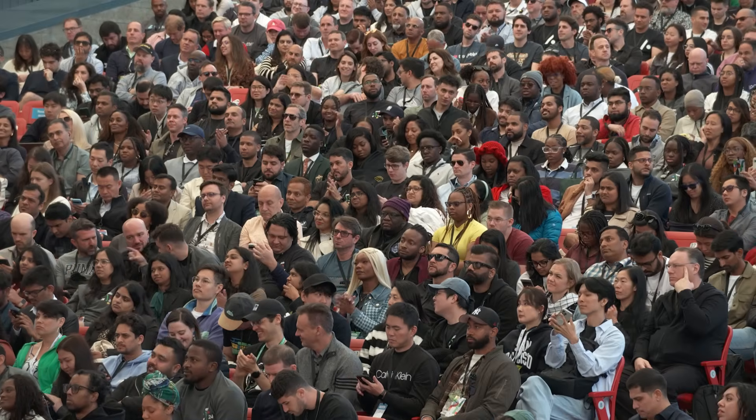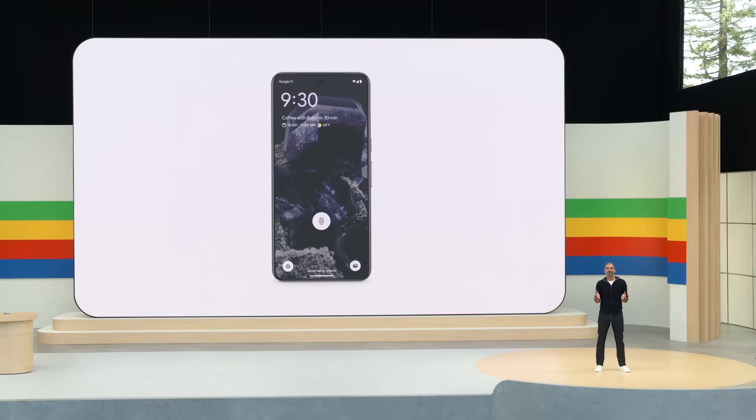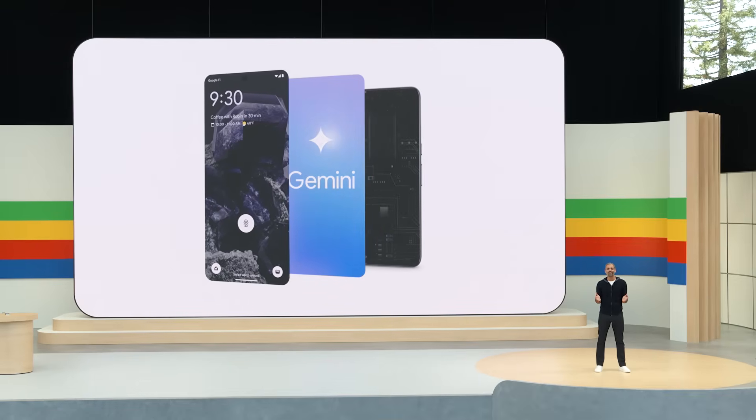You've already heard about the incredible updates coming to the Gemini app. On Android, Gemini is so much more — it's becoming a foundational part of the Android experience. Here's Dave to share more.